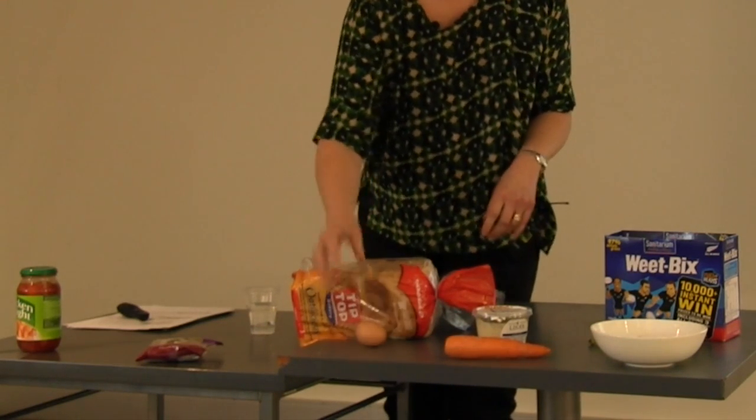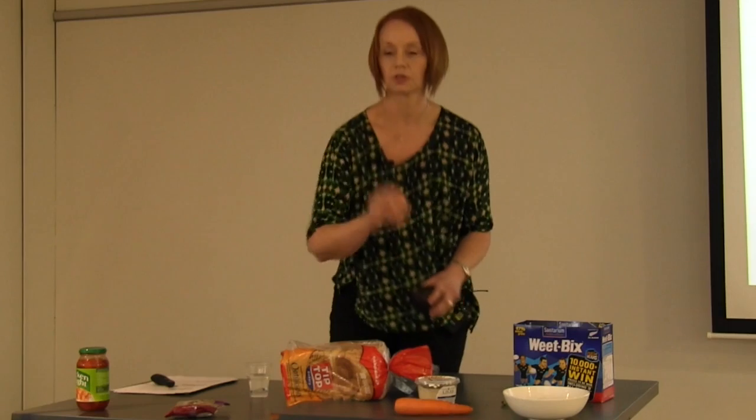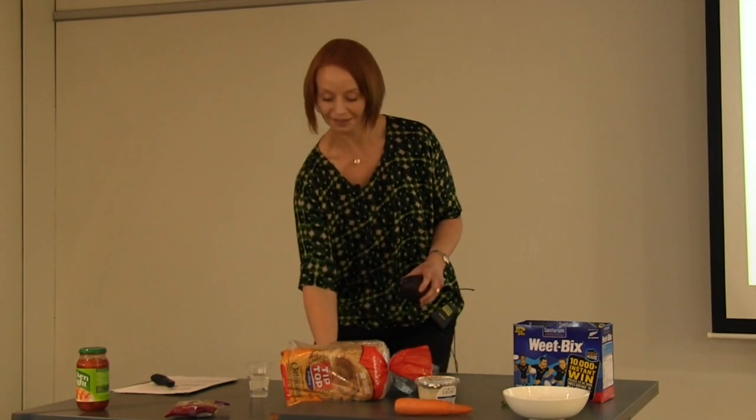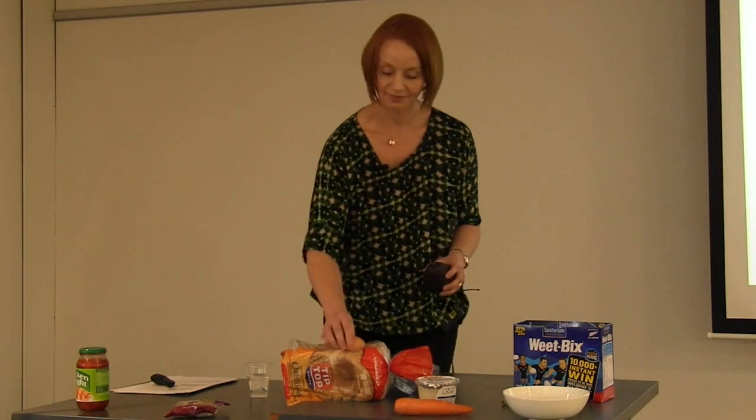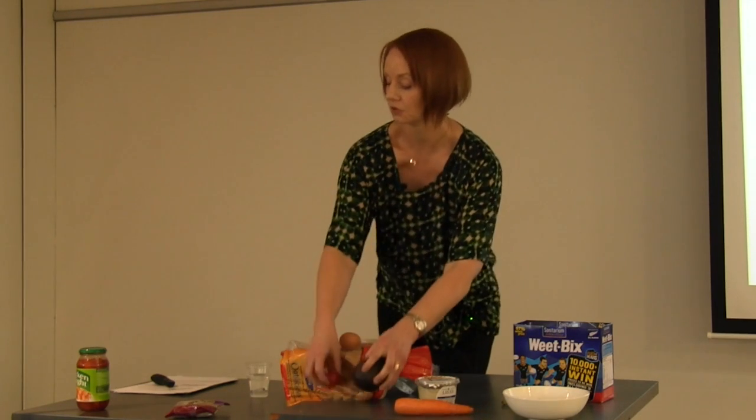What about an egg on toast? I did think to boil it — that's happened to me before and it wasn't so good. Or maybe at this time of the year, some avocado and tomato on toast.